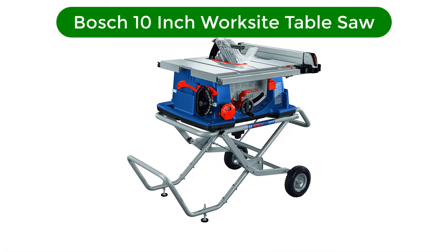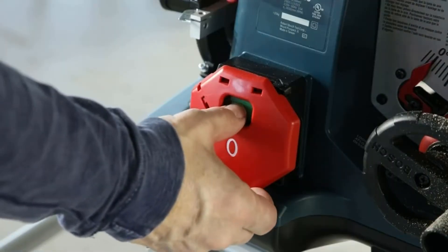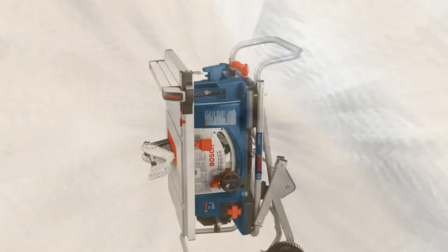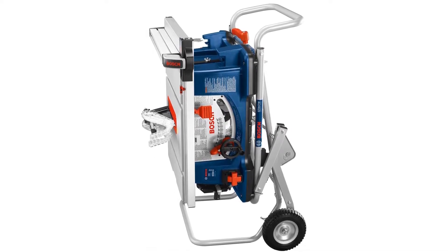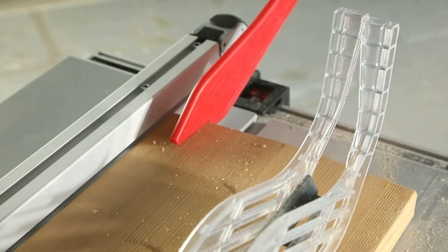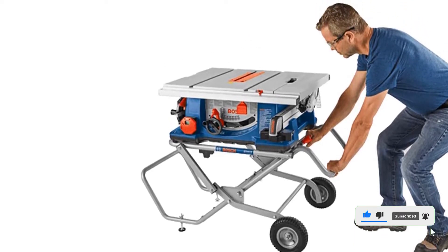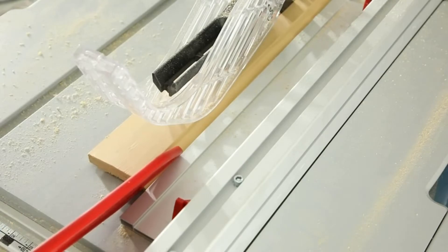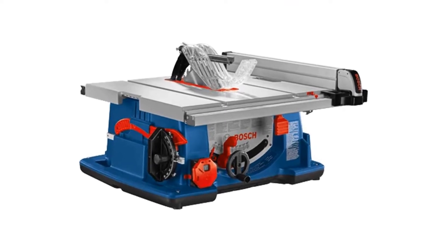Number 2. Our second best pick is the Bosch 10-inch Worksite Table Saw. This table saw delivers both innovative convenience and enhanced safety protections. This powerful table saw has a 15-amp motor with 4.0 max HP and 3,650 RPM for rip cutting and cross-cutting of fine and rough materials. Soft start circuitry manages the intensity of motor startup and minimizes the likelihood of tripping a circuit breaker. Constant response circuitry helps maintain speed under load, and restart protection helps to avoid accidental startup. The gravity rise wheeled stand allows for single-action collapsing that lets you store, transport, and set it up quickly and easily. The smart guard system encompasses several key safety features, including anti-kickback poles and a guard assembly that provides a protective barrier preventing inadvertent contact with the blade.